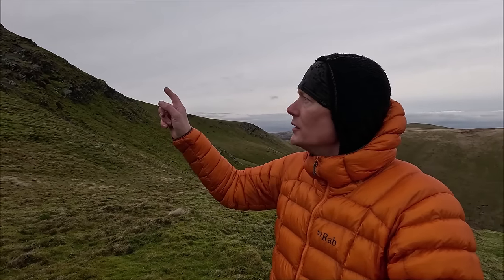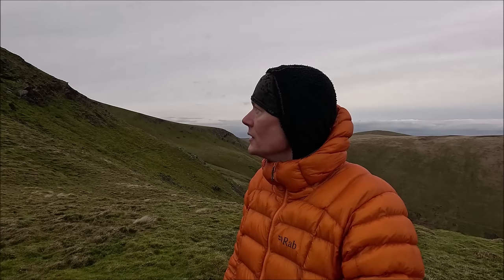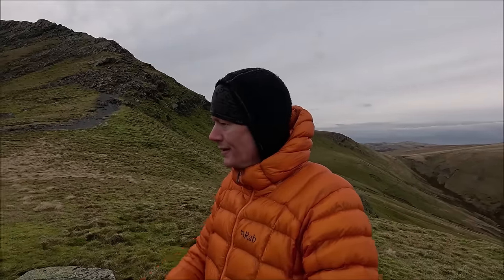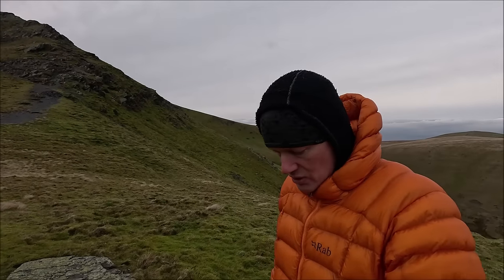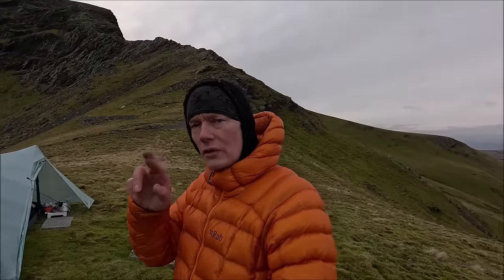I can hear voices up there now. I hope they're all right up there — really hope they're all right if they're going up or coming down Sharp Edge. I'll keep my eye on them. I noticed earlier I followed a bloke and a woman up — last I saw they had blue leggings on, they walked up here in front of me. I've seen them at the ridge here — looks as though they were heading off Sharp Edge. I've not seen them ascend that top part, and I hope to God they haven't fell off there. I can hear voices now though so hopefully they're fine.